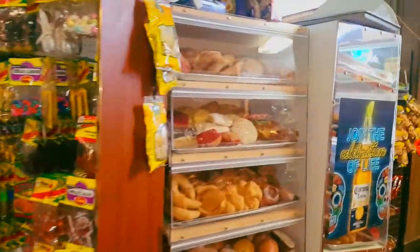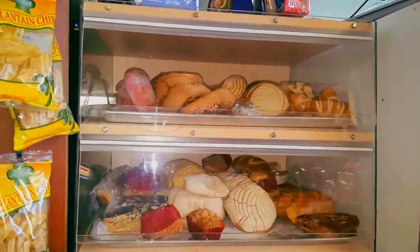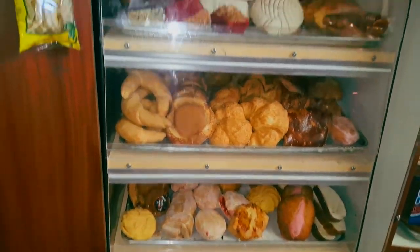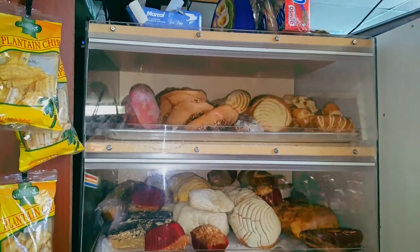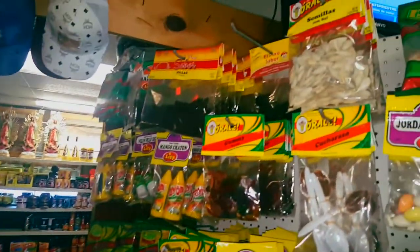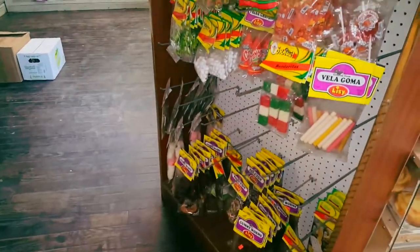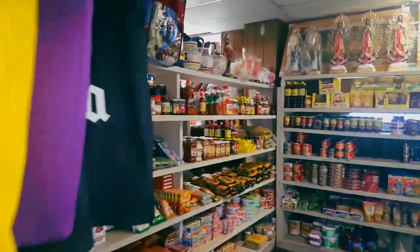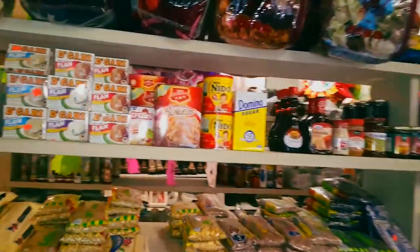Boy, this place is packed! Oh wow, look at all these — I recognize these. We go over to Jesse's across the bridge. Look at all this stuff. Y'all still go down to Mexico in December? That's the only month y'all are closed, right?